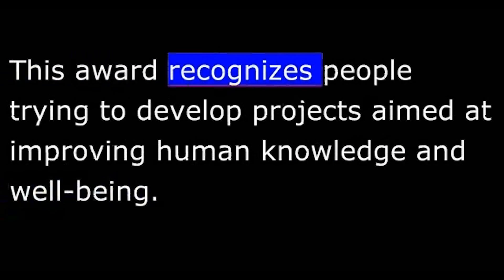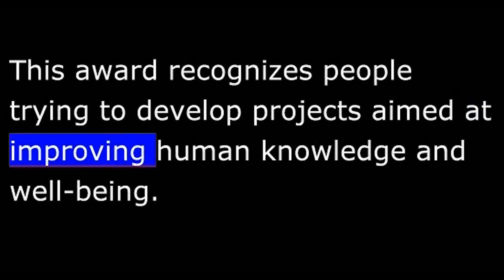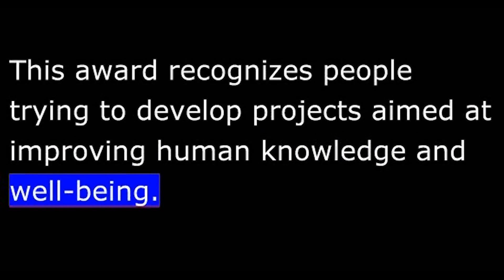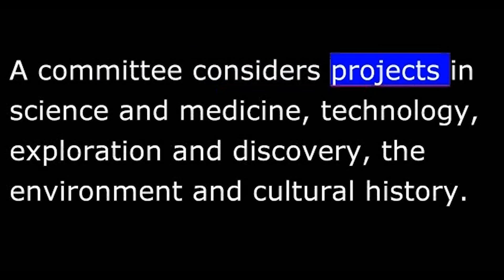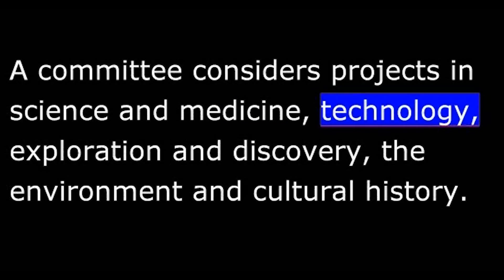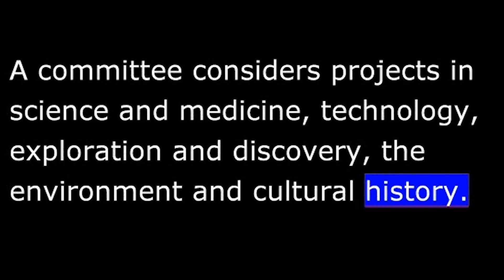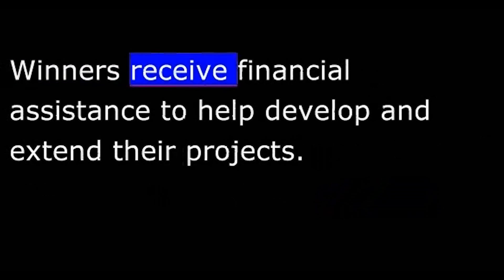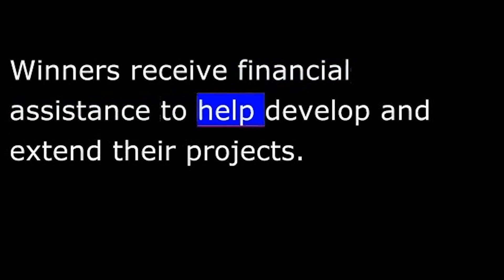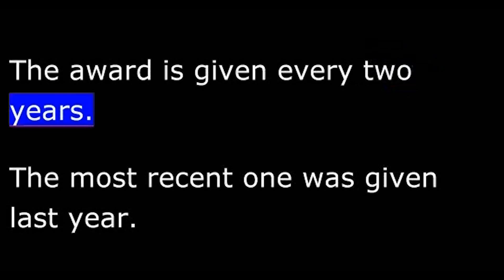This award recognizes people trying to develop projects aimed at improving human knowledge and well-being. A committee considers projects in science and medicine, technology, exploration and discovery, the environment, and cultural history. Winners receive financial assistance to help develop and extend their projects. The award is given every two years, and the most recent one was given last year.